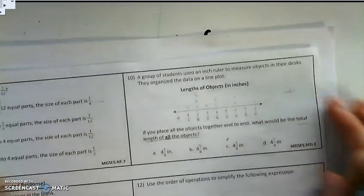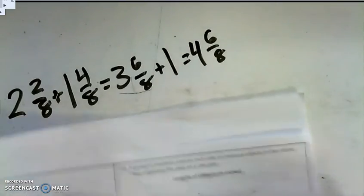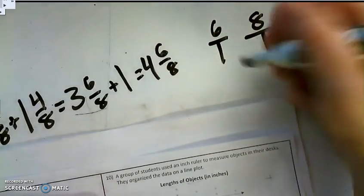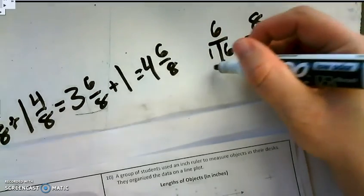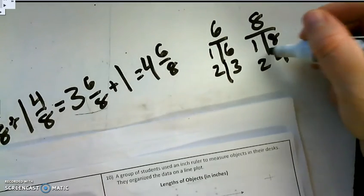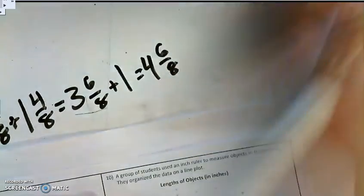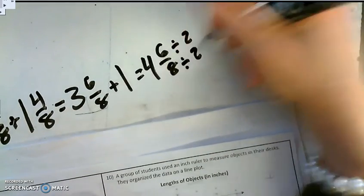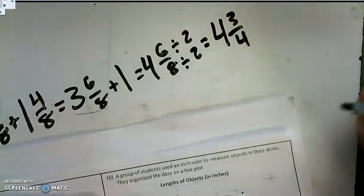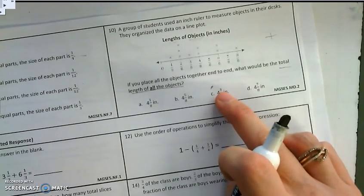When I look at the answer choices, I see that 4 and 6/8 is not listed, but I can simplify. Using a T-chart for 6 and 8, I find the greatest common factor is 2. I divide both numerator and denominator by 2 to get an equivalent fraction. My simplified answer is 4 and 3/4, and I see that 4 and 3/4 is answer choice C. So C is the correct answer for number 10.